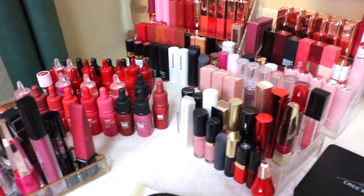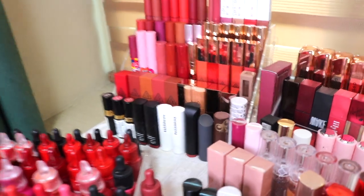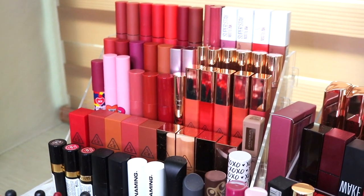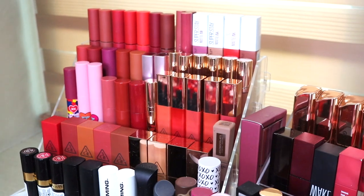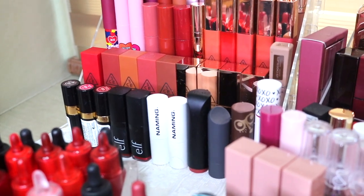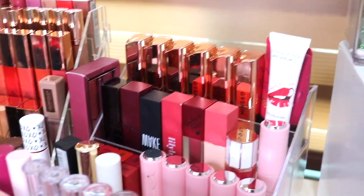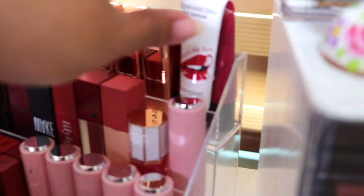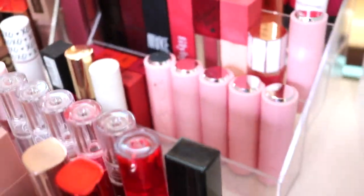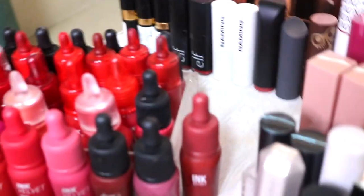So this is my lipstick collection — I think I have over a hundred lipsticks. I categorize them based on brands. Over here I have mostly my 3CE, Color Pop, and Maybelline. Down here is a mix of Revlon, ELF, Numbing, and some miscellaneous ones. Over here we have G9 Skin, some Japanese brands, and also some Etude House.